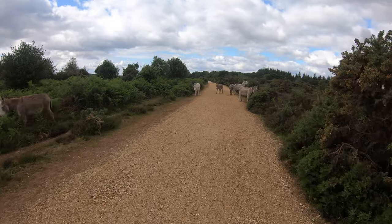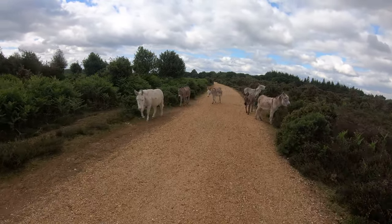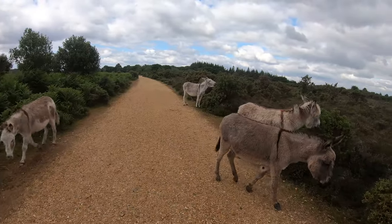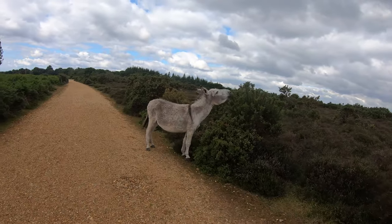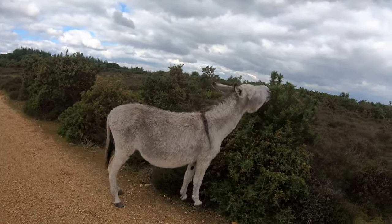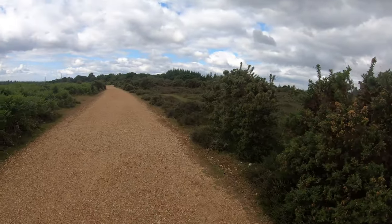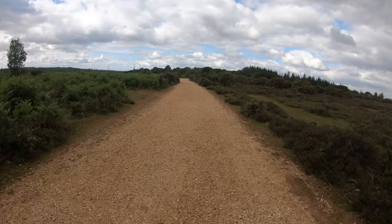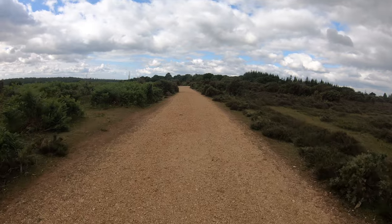We're now making our way west along the cycle track that runs along the ridge of Fritham Plain, just passing a few locals as we go by. We're just going to come up to Sloden Wood — when we get there the cycle track will veer off to the right and we'll carry on into the wood itself.